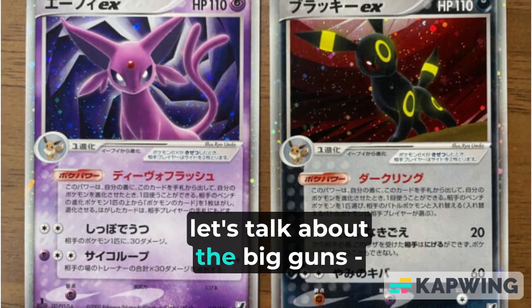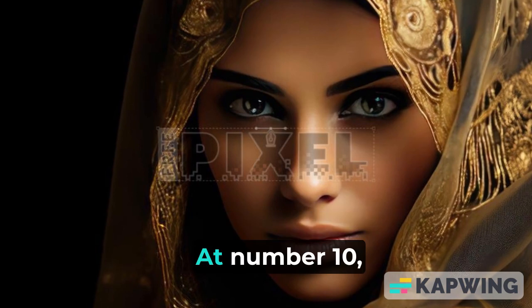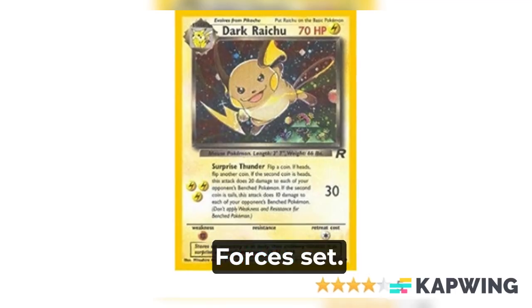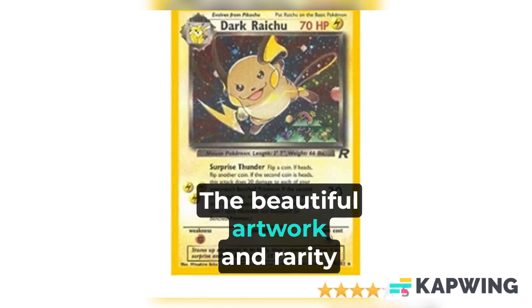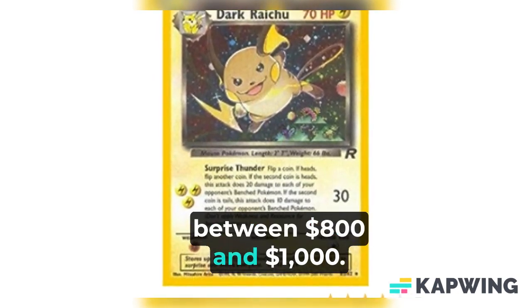Now let's talk about the big guns — the top 10 most expensive cards in the Pokémon universe. At number 10, we have the Espeon Gold Star card from the EX Unseen Forces set. The beautiful artwork and rarity of this card can make it worth between $800 and $1,000.